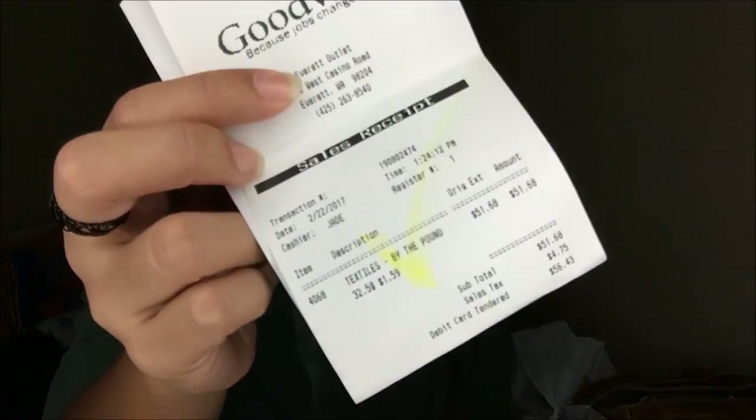Oh my gosh, this is like the longest video ever. At the Goodwill Bins it's $1.59 per pound, and all of this was about 32.5 pounds. My subtotal was $51.68 plus $4.75 tax, so $56.43 is my total.